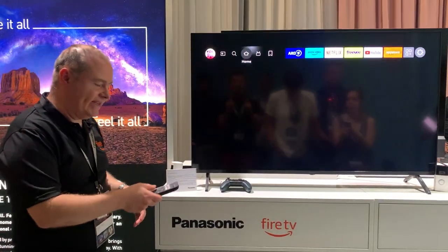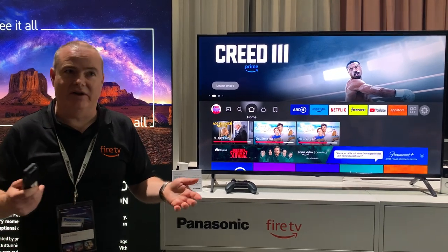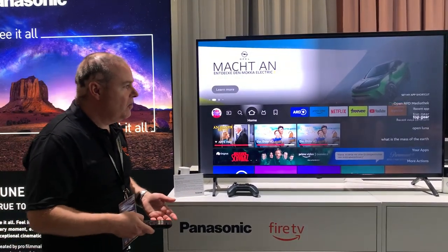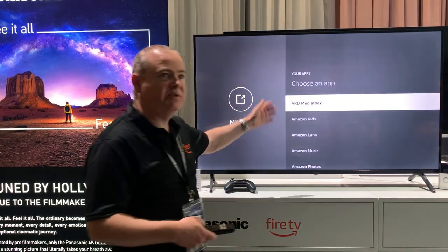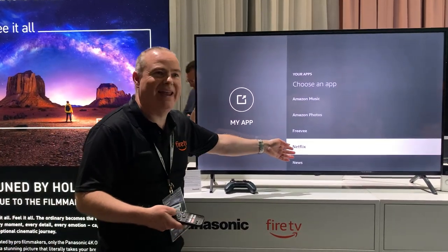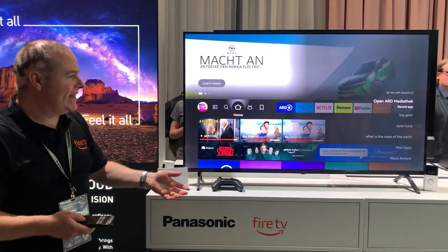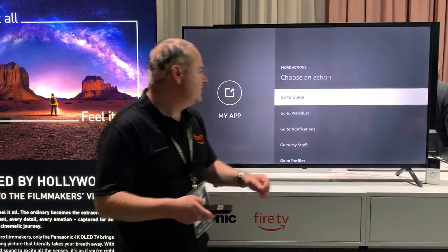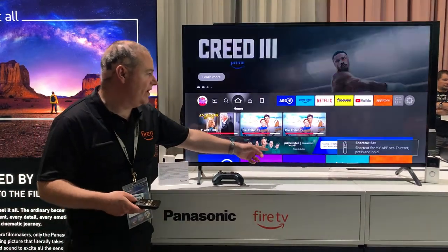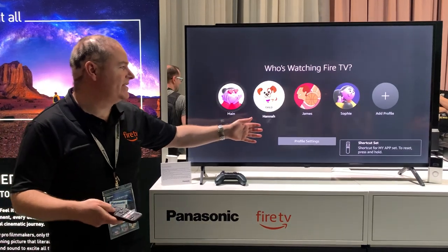The next thing I want to talk about is the My App button on the remote, which is a customisable button. Holding down My App lets you set it, or you can go in and pick an app — for example, there is a Netflix button, so I could select Netflix and pressing My App would open Netflix. But we can take it further with more actions: I could set it to go to notifications or go to profiles. I'll select go to profiles — now when I press the My App button it opens profiles so I can select who's watching the TV.